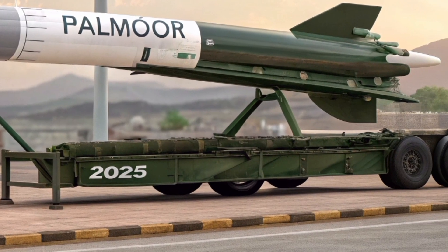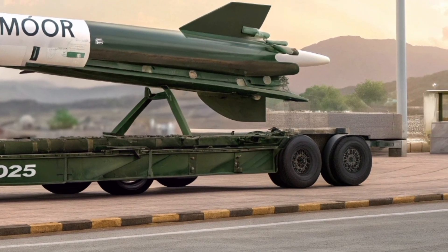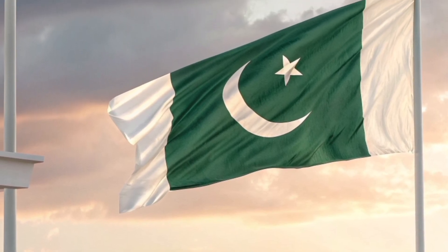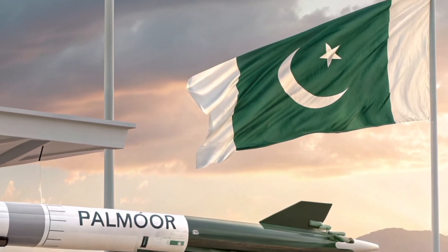Key features and capabilities — Range and speed: The Timur has an operational range of approximately 290 kilometers and cruises at subsonic speeds up to Mach 0.8.